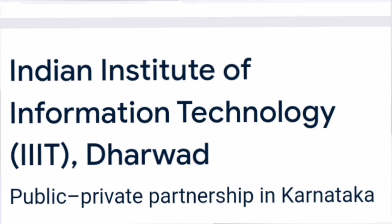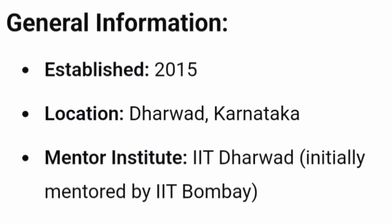It is basically the Indian Institute of Information Technology, IIIT Dharwad, and it's one of the public-private partnership colleges out of Karnataka. It is a new college established in 2015, located in Dharwad in Karnataka, and the mentor institute for this college was IIT Dharwad. Initially IIT Dharwad was mentored by IIT Bombay, and now IIT Dharwad has mentored IIIT Dharwad.